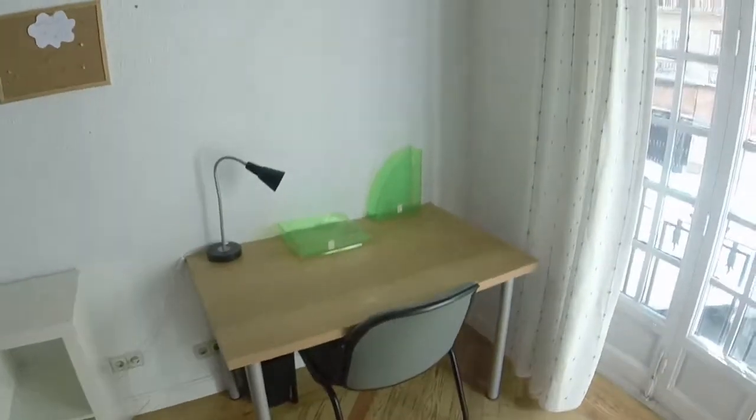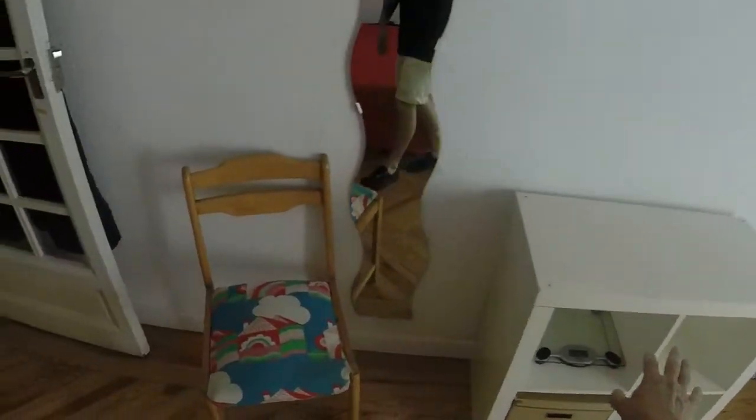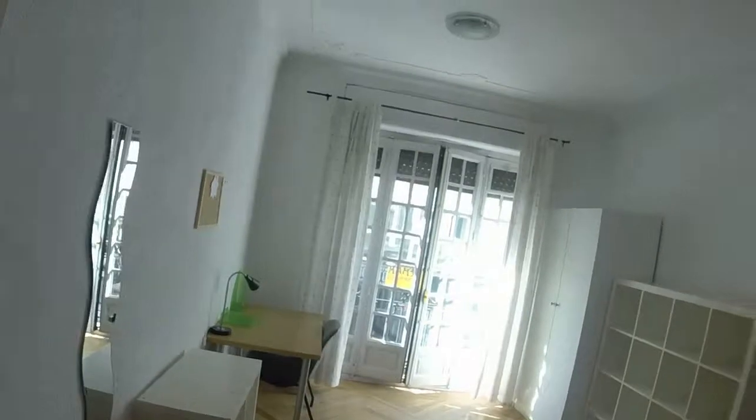We have a big bookcase. We have individual electrical heating in all the rooms. We can see we have a desk next to the balcony. We have another bookcase here.